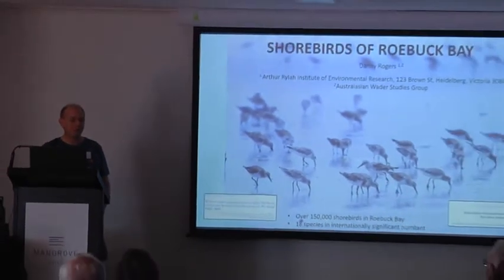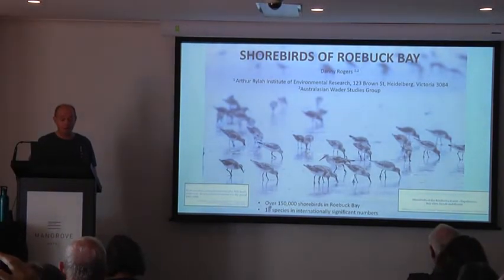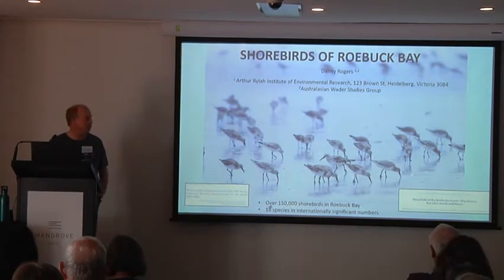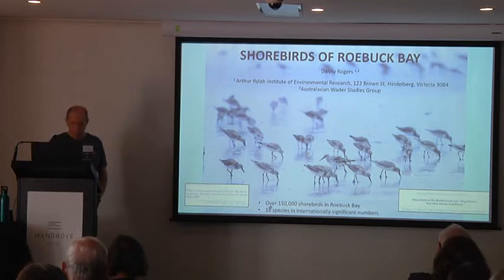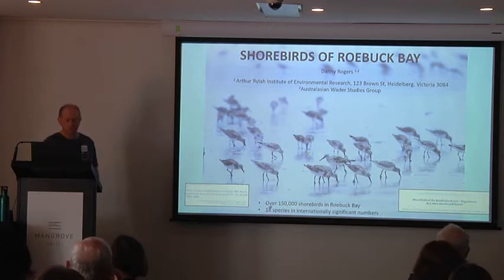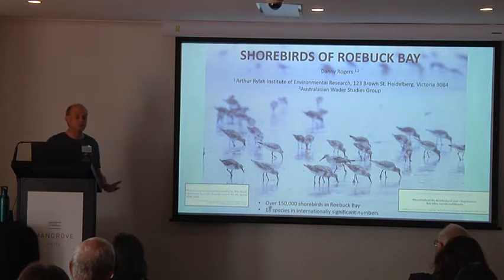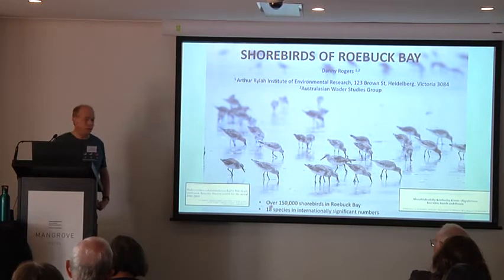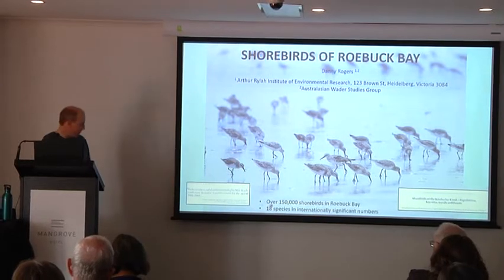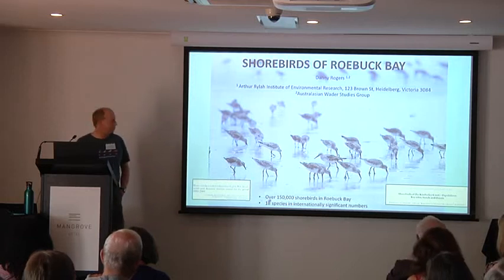I'm going to talk about what you're likely to see, but not so much about the actual species. I'll try and talk about what you'll see the birds doing and why they're doing it, and hopefully lead on to giving you an understanding of why it's relevant to their conservation. There's over 150,000 shorebirds in Roebuck Bay. 18 species occur in internationally significant numbers, making it pretty much the most important shorebird site in Australia, up there with 80 Mile Beach and the southeast Gulf of Carpentaria.